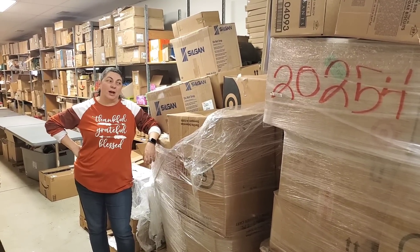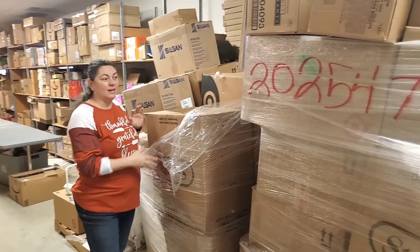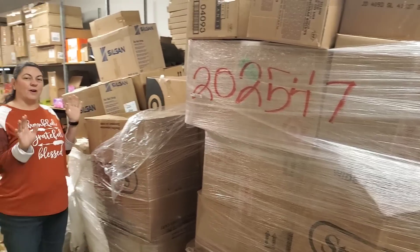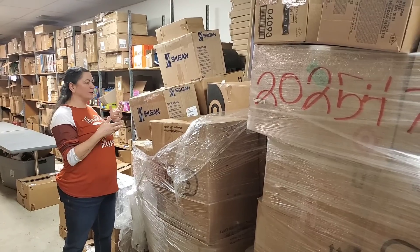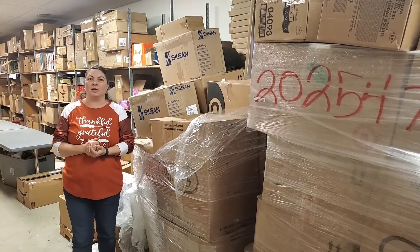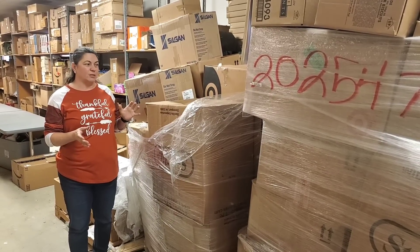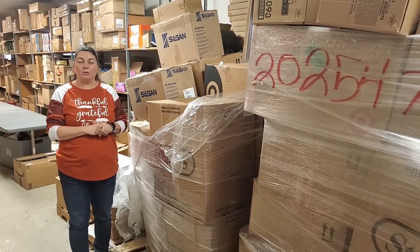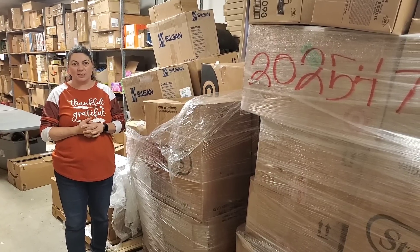Hey everybody, Heather from Hooked on Pickin' here. I have got 1,300 pairs of shoes between this pallet and this pallet. We got an order finally - we've been talking about wanting to get shoes again, and we do. So we're going to go through all of the shoes. The shoes are primarily going to be on fire sales Mondays and Wednesdays. Leave in the comment section below what size you are so we can make sure we get those sizes on the sales.